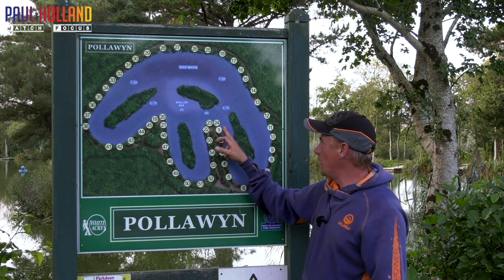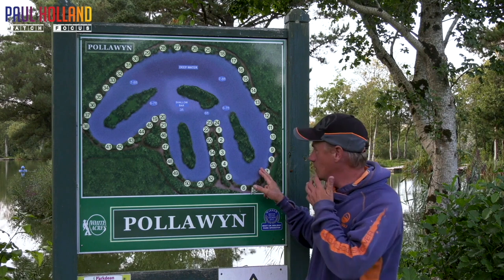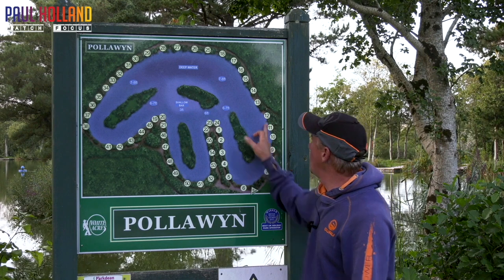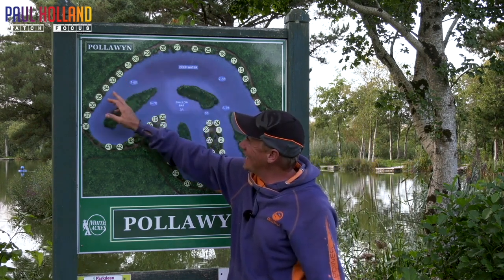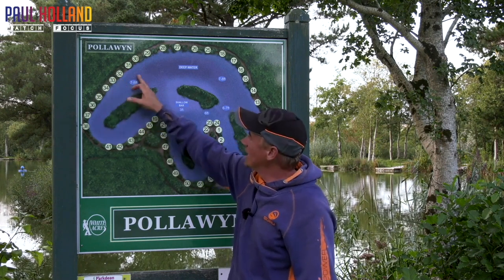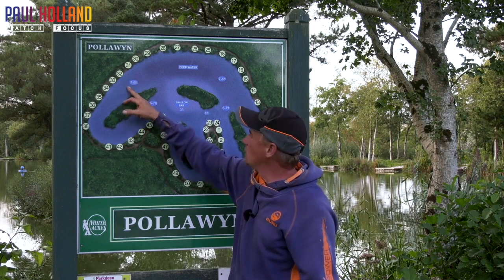From sort of peg 1 all the way around to sort of 7, it's a very similar depth down the middle. Then when you get from sort of peg 9, it widens up and you go from 9 all the way round to roughly about peg 32, 33. Around here I would stab a guess at 7 to 8 foot — that wouldn't be a million miles off.